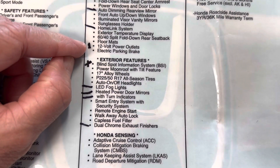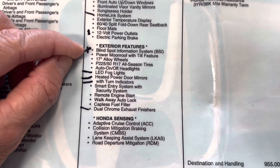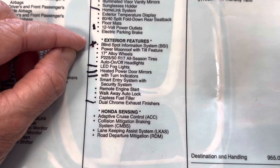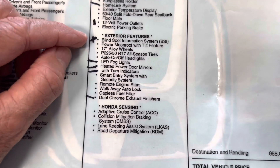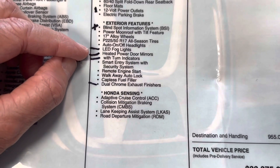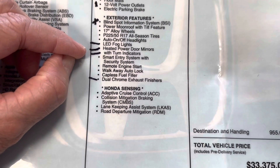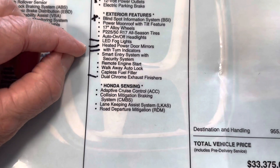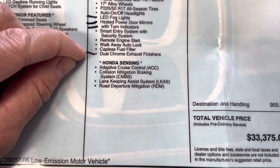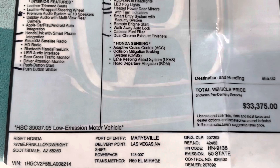You get one 12-volt power outlet; the previous car had two. Blind spot information system — you pay extra for that, I believe it's $550 if you can find them. Most cars don't even have it — I think it's part of the chip shortage. LED fog lights — you get no fog lights with this car. Heated power door mirrors with turn indicators — nope, you don't get that either. The dual chrome exhaust finishers — nope, and maybe because it's a hybrid, that's not a thing anymore.